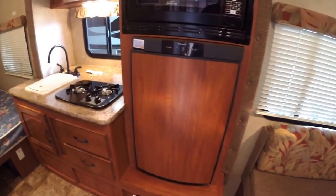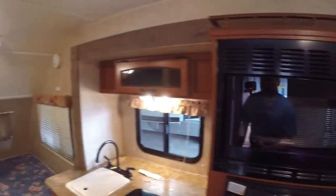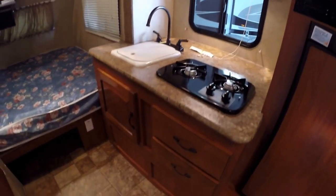As you come in the door, you got your fridge. This is a gas electric fridge. Microwave right above it. And your sink, your sink cover, your stove top, lots of storage.